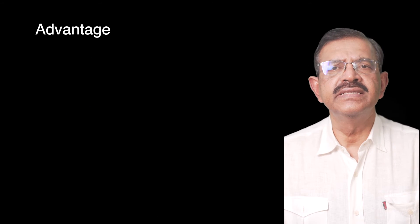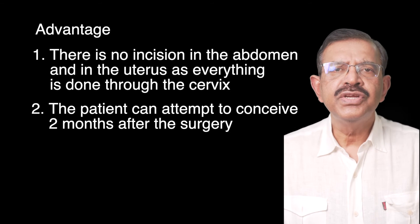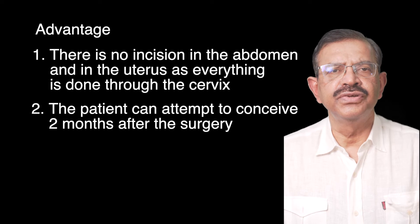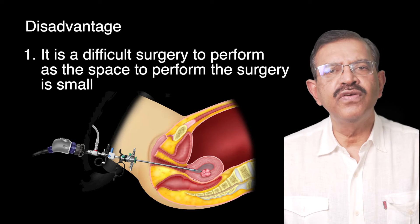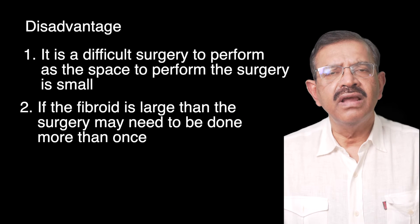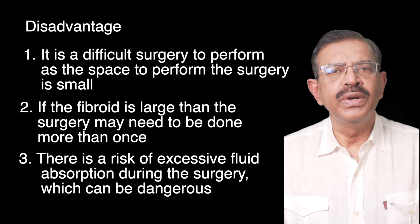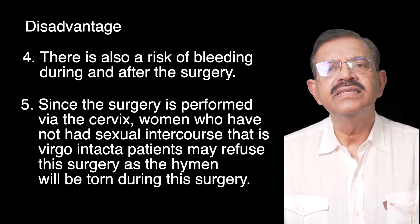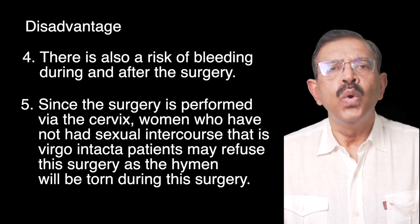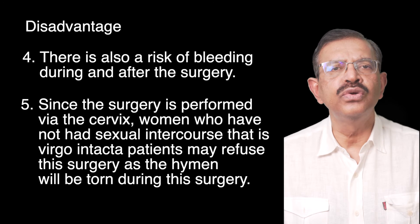The advantage of this surgery is that there is no incision in the abdomen or the uterus, as everything is done through the cervix. The patient can attempt to conceive 2 months after the surgery, with no risk of uterine rupture, and can deliver normally. The disadvantage is that it is a difficult surgery to perform in a small space. If the fibroid is large, the surgery may need to be done more than once. There is a risk of excessive fluid absorption and bleeding. Women who have not had sexual intercourse, that is Virgo Intacta patients, may refuse this surgery as the hymen will be torn during the procedure.